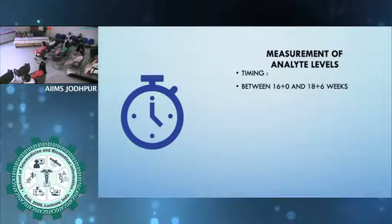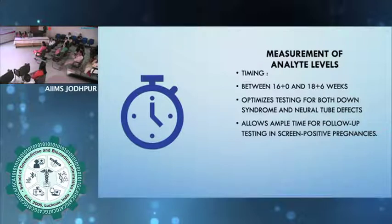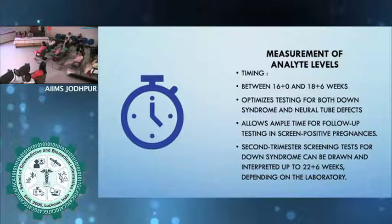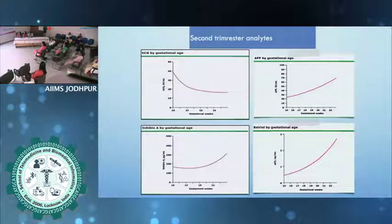For second trimester screening, the timing is between 16 to 18 weeks and 6 days — this optimizes the test for both Down syndrome and neural tube defects and allows ample time for follow-up. If the patient is late, you can offer these tests up to 22 weeks and 6 days depending on the lab. Even if a patient comes at 19 or 20 weeks, you can still offer a quadruple test, which will give a lot of information given its high detection rate. The blood sample should be centrifuged within one hour and the serum kept refrigerated, received by the testing laboratory within a week of being drawn. As gestation advances, beta-HCG comes down, inhibin A increases, AFP increases, and estriol increases with gestational age.